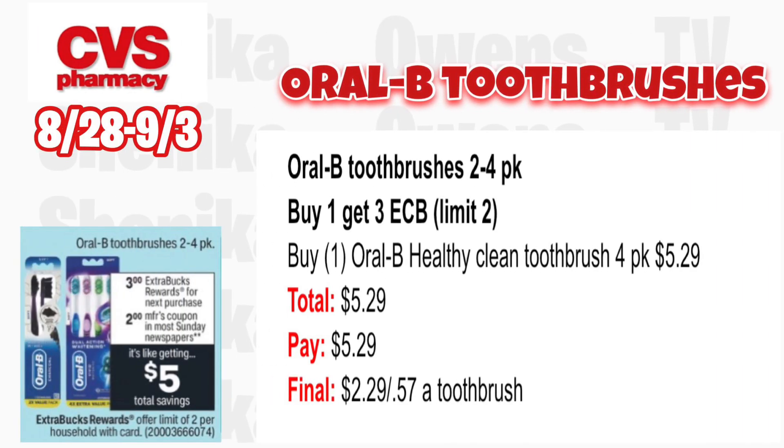The Oral-B toothbrushes between the two- to four-pack will be buy one get a $3 ECB — limit two. The Oral-B toothbrushes are expensive, and the ones included in this deal don't have any coupons. Grab one Oral-B Healthy Clean toothbrush four-pack at $5.29. You'll pay $5.29 but get back $3, making it $2.29 or roughly $0.57 a toothbrush.